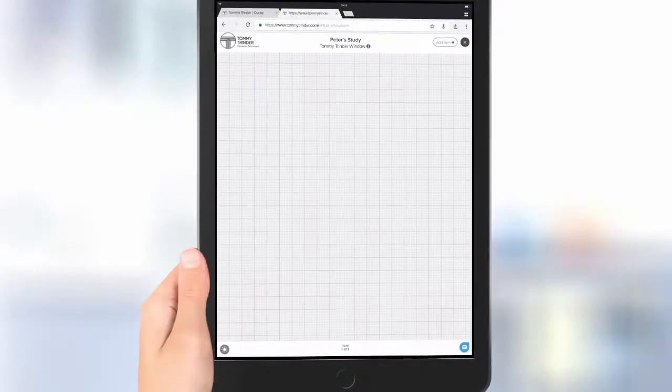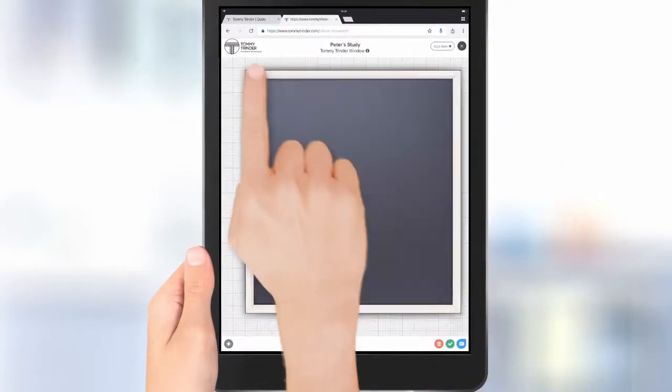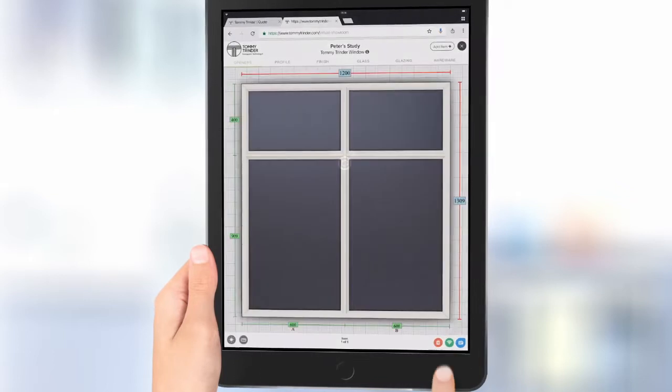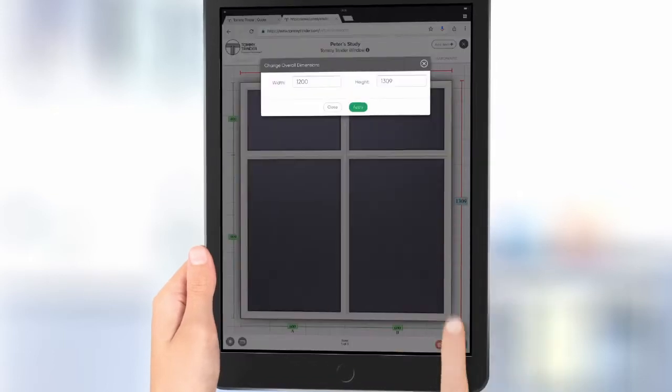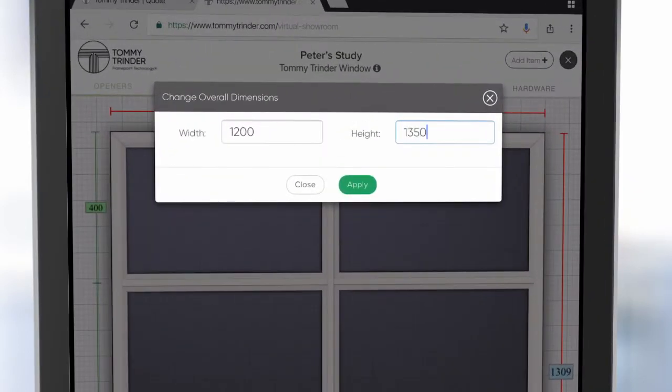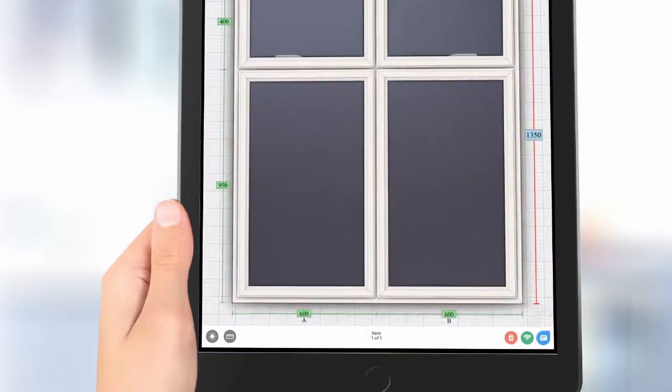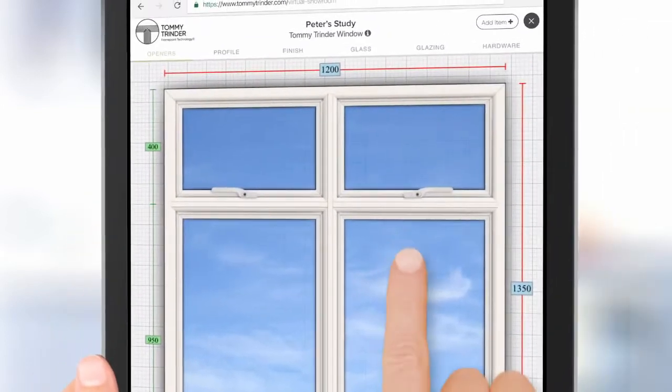Selecting new windows and doors is an important decision and we understand that you will want to get the look and the feel just right. Our new virtual showroom application from FramePoint Technology allows us to draw windows and doors in real time for you, amending sizes and openings to suit your home.